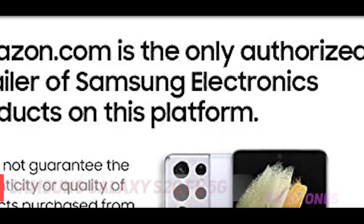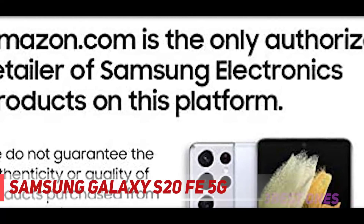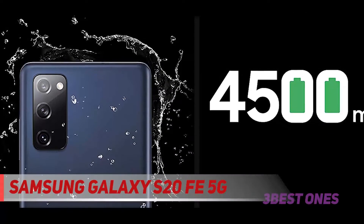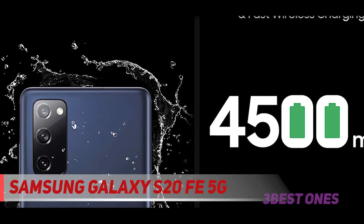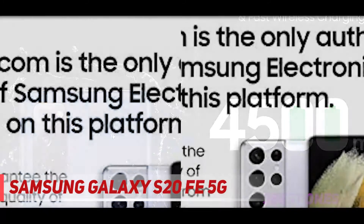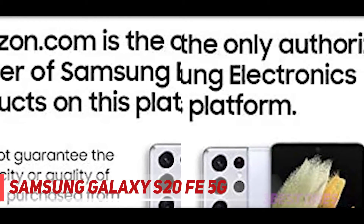Coming in at number 2, the Samsung Galaxy S20 FE 5G. The Galaxy S20 FE is one of the best bang-for-the-buck phones you can get from Samsung, especially if you're looking for a 5G phone. The S20 FE has a sharp 2400x1080 display with 407 PPI and a 120Hz refresh rate, giving you smooth motion for multimedia and games. It also supports HDR10 Plus for improved dynamic range and colors.